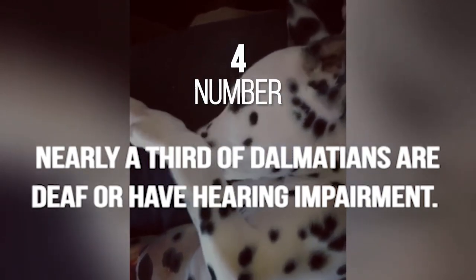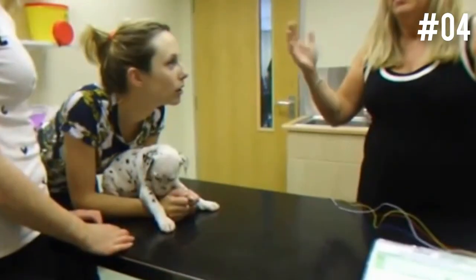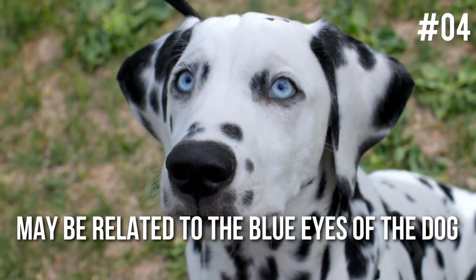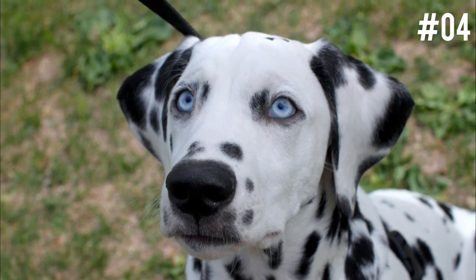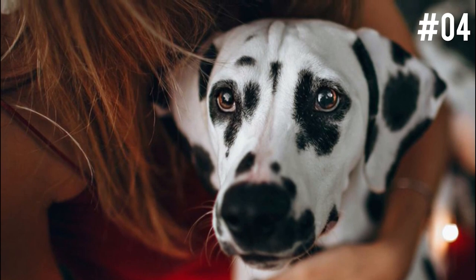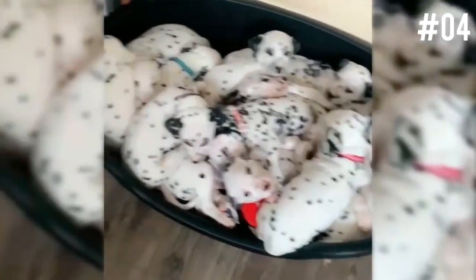Number 4: Nearly a third of Dalmatians are deaf or have hearing impairment. It's estimated that up to 30% of all Dalmatians are deaf to a certain extent, and about 3 to 8% are deaf in both ears. Researchers believe this may be related to the blue eyes of the dog — an auto-recessive gene results in the breed's blue irises but also leads to hereditary deafness. In countries where breed standards exclude blue eyes, the percentage affected by deafness is considerably lower.